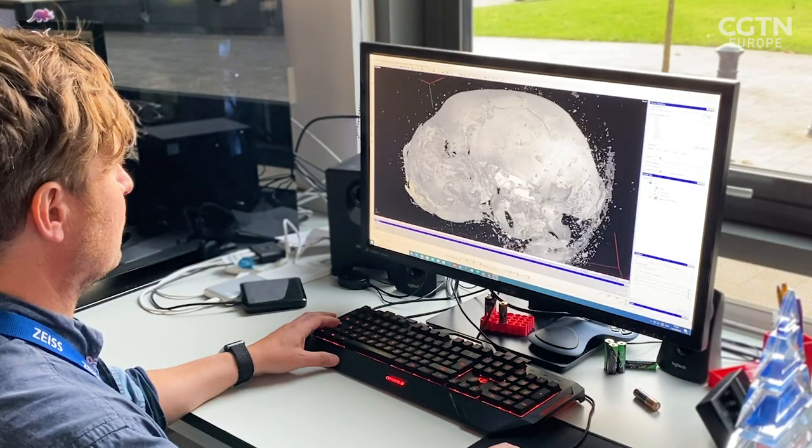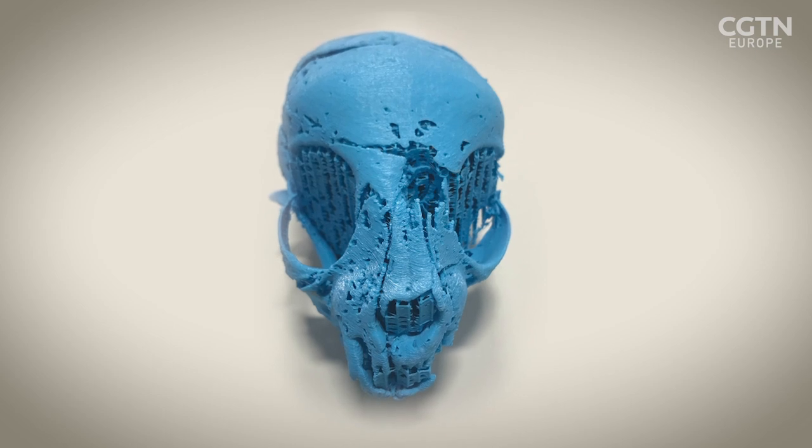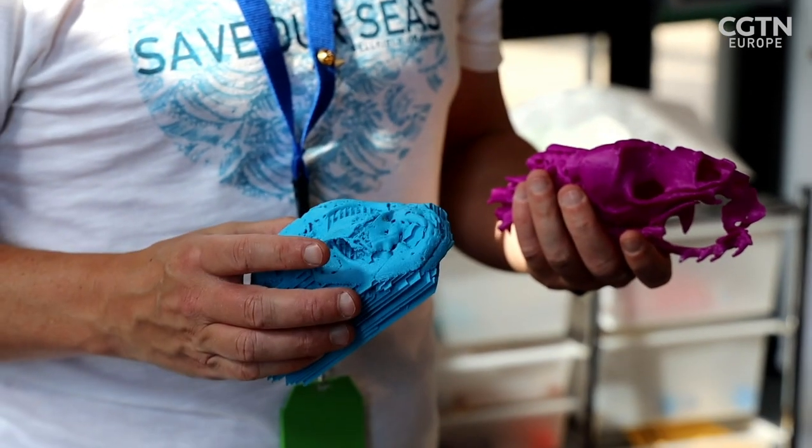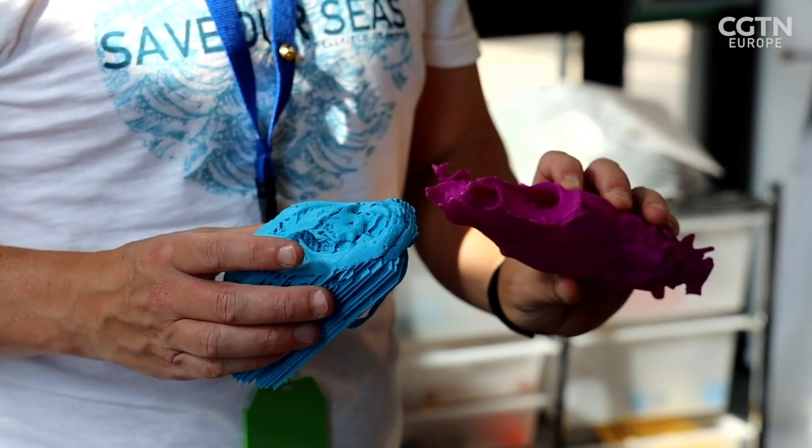The researchers made a 3D printout of the snake skull to give to a biologist, who was then able to identify it as a juvenile Egyptian cobra. Even if we'd unwrapped that mummified package, we would have ended up with a skull around this big, which is actually quite difficult to get the species from. Being able to scale that up and 3D print it to something this large was really useful.